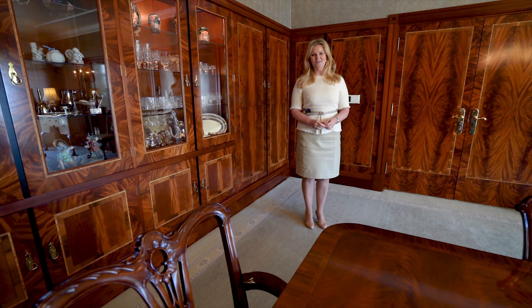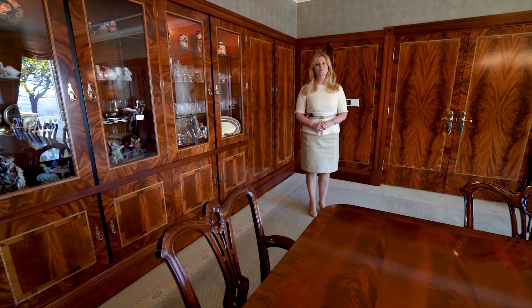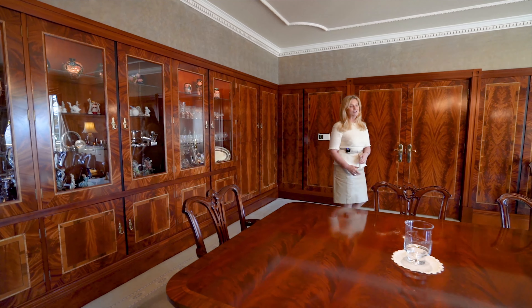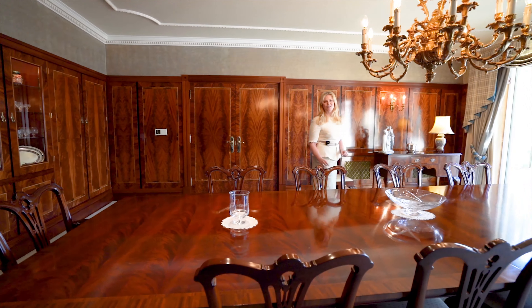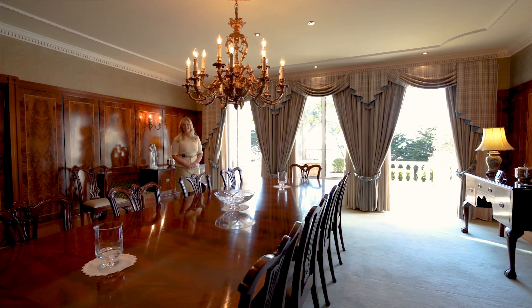Here we are in the dining room, the heart of the home. The owners have appointed craftsmen to make these beautiful mahogany panels with walnut inlay. There are beautiful display cabinets, and just look at the table which has also been made to match. Imagine entertaining the family on special occasions with the beautiful doors opening onto the terrace.